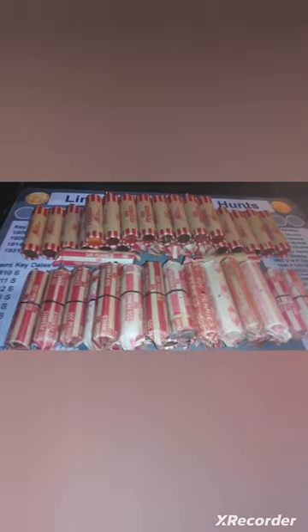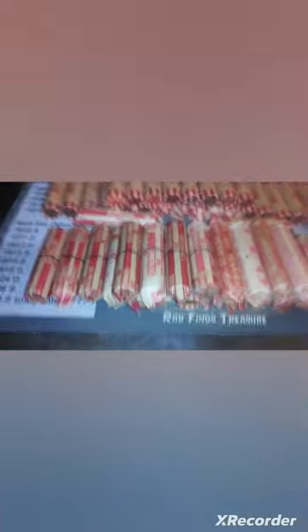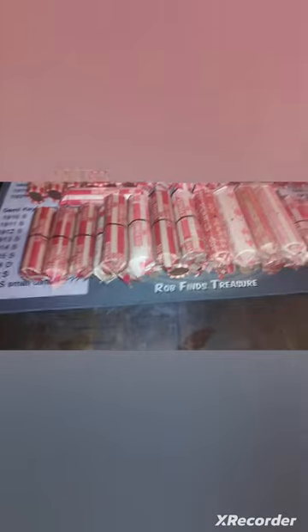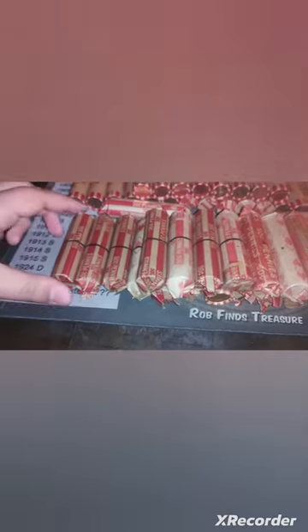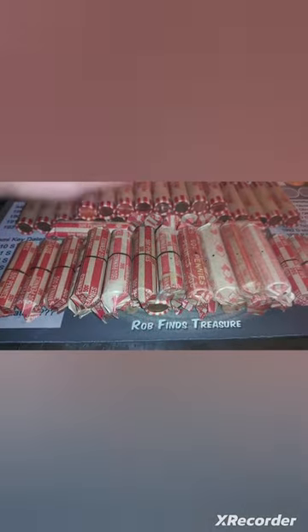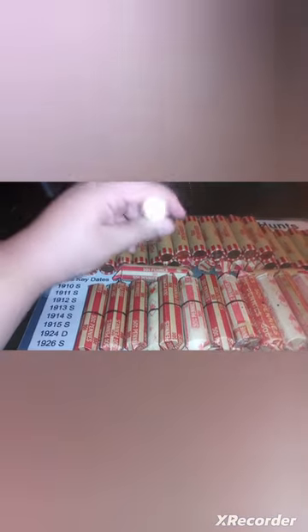Alright guys, I got another penny hunt. This is kind of a weird one because originally I was going to do a $25 box worth of customer wrapped. However, I ended up getting all of these today, except for these four. I know that these are looked through — one of the tellers told me a while ago that these had already been sifted through. However, I'm still going to include them because I've opened a few rolls today and was finding Canadian pennies and copper. I have four other rolls with some markings on them, so I put those with these, guessing they're already looked through as well.